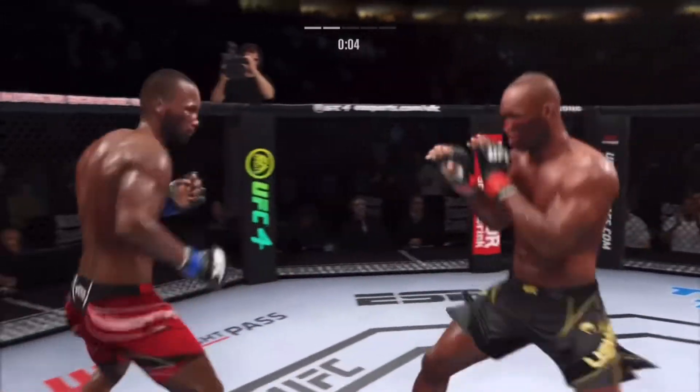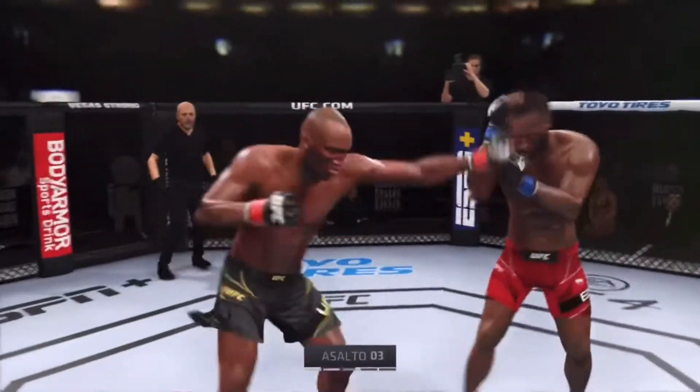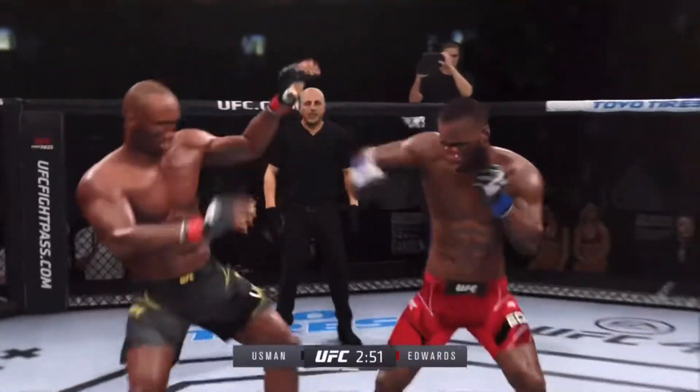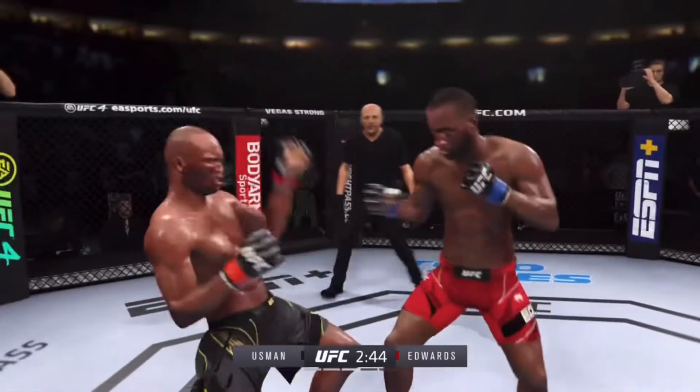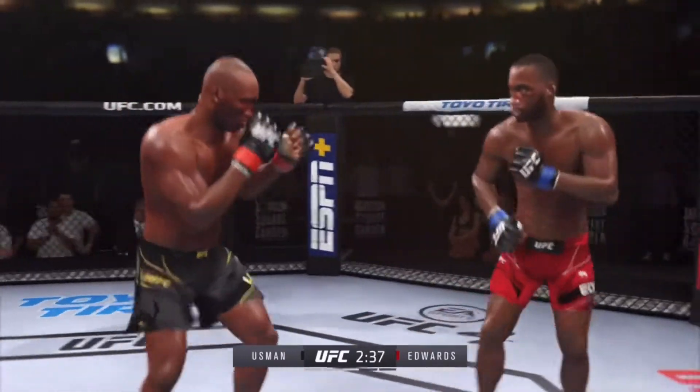Usman gets caught with that punch. Don't be afraid to get out of the center. The adjustments are going to be the key, Jon. When you're doing everything right in training and it stays this close, you've got to really switch it up — whichever corner was able to relay that message to their fighter better in between rounds.